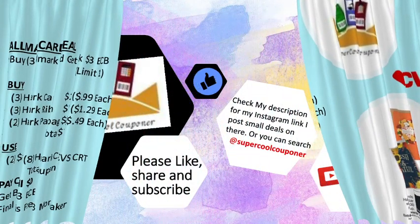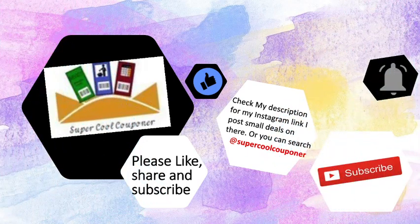So friends, this is my next week CVS deal update. I hope these deals are helpful to you. If so, please like, share, and subscribe to my channel. Bye bye, see you!